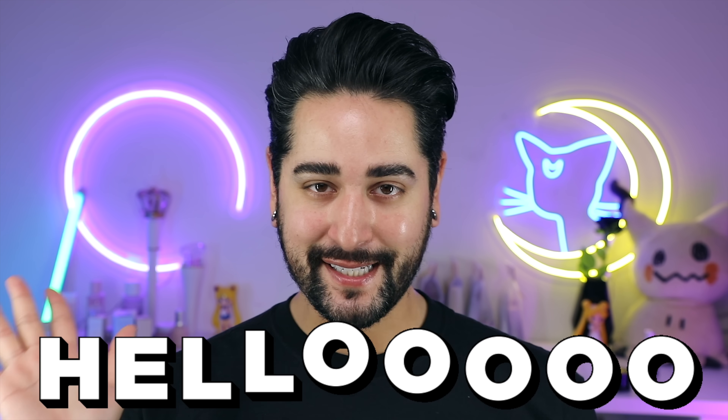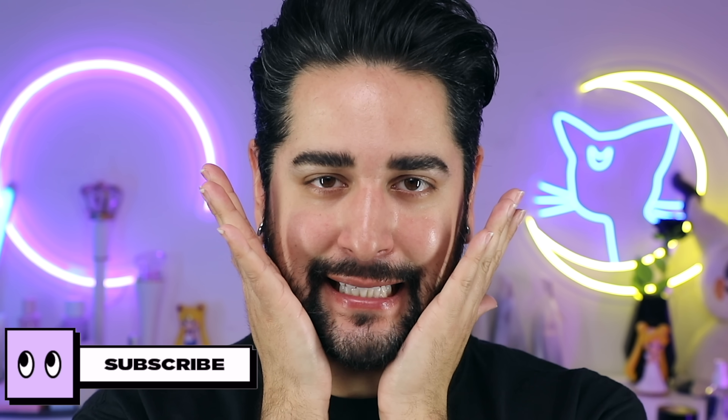Hello everybody, welcome back to my channel where skincare is all about progression over perfection, because perfection doesn't exist. What I'm doing today, I don't want anyone else doing. I am doing this because I get paid to do stuff like this from YouTube. I go through this so you don't have to.